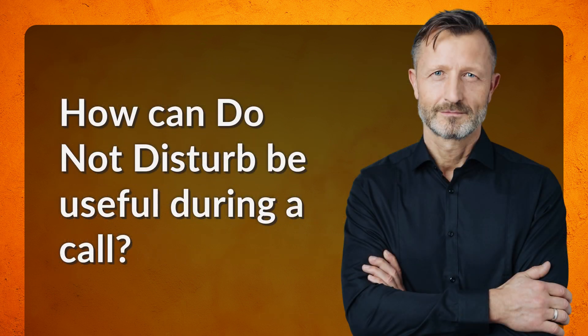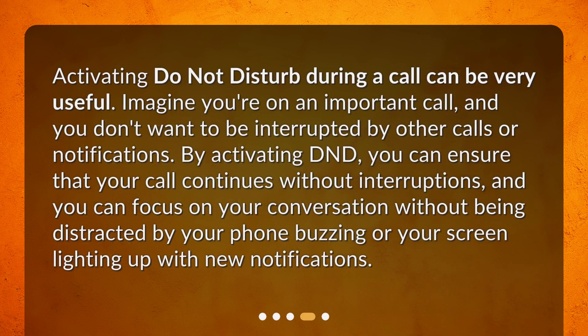How can do not disturb be useful during a call? Activating do not disturb during a call can be very useful. Imagine you're on an important call and you don't want to be interrupted by other calls or notifications. By activating DND, you can ensure that your call continues without interruptions, and you can focus on your conversation without being distracted by your phone buzzing or your screen lighting up with new notifications.